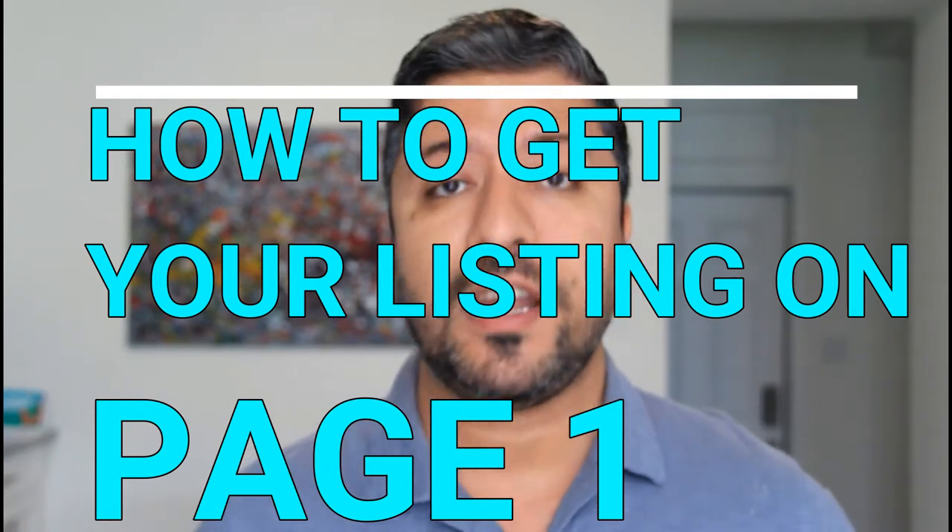Welcome back. One of the most asked questions on Amazon FBA — whether on YouTube or Facebook groups — is: how can I get my product on page one? How can my product appear higher in ranking so people actually see it and buy it? Before we do that, you have to understand how Amazon works. In order for Amazon to put your listing on page one, you have to have sales velocity.